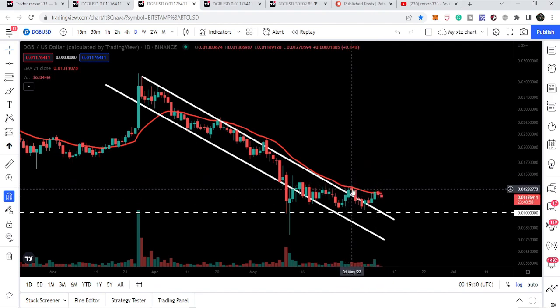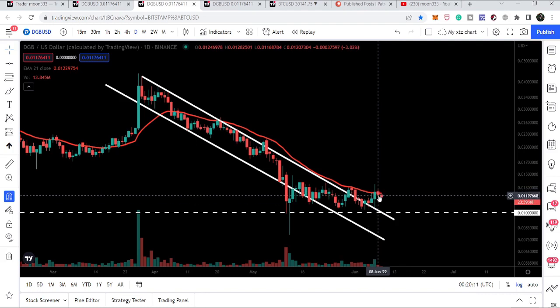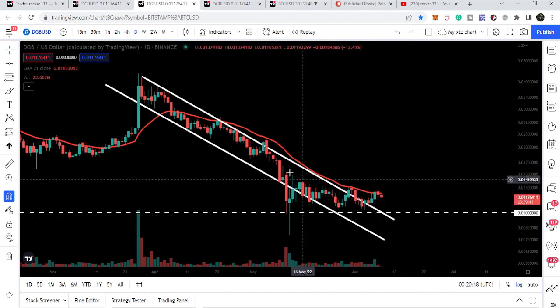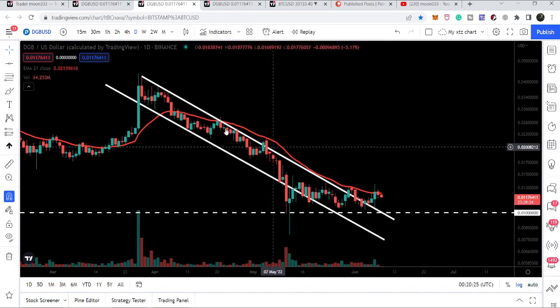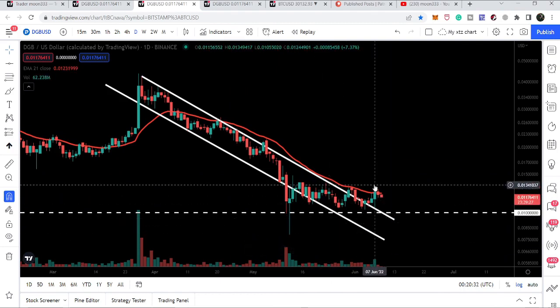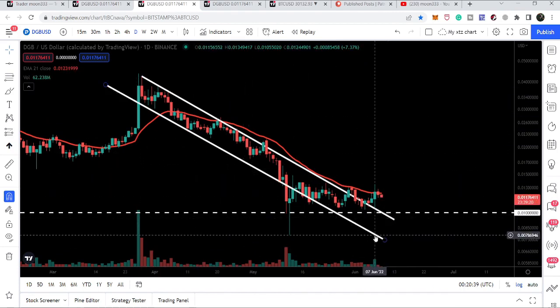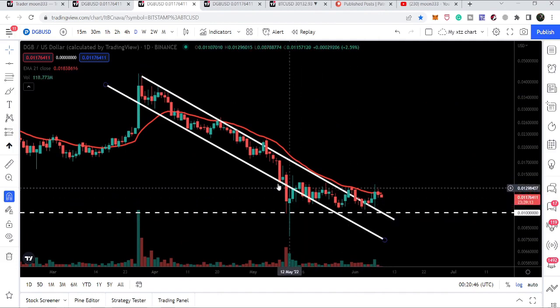We had rejections on 31st of May, and recently again on 7th and 8th of June. The price is getting rejected by the EMA 21 resistance. It is important for us to break out this EMA 21 — after breaking out, it will work as a strong support. Also, while breaking out there is not sufficient buying volume; we need powerful follow-up buying volume to confirm this breakout.